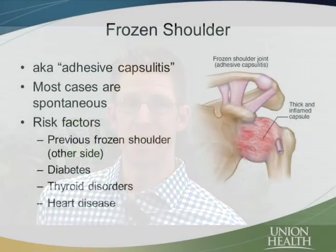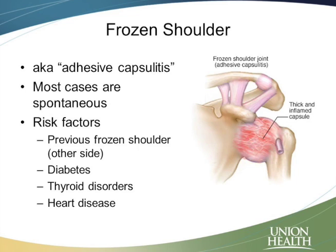This is also known as adhesive capsulitis. Adhesive just means that it's getting stuck, and then capsulitis — we see 'itis' — so that means inflammation.